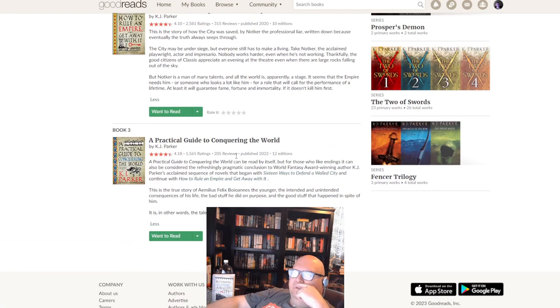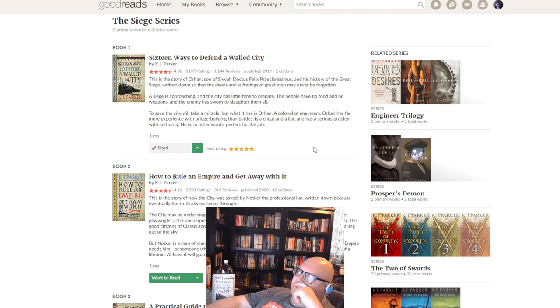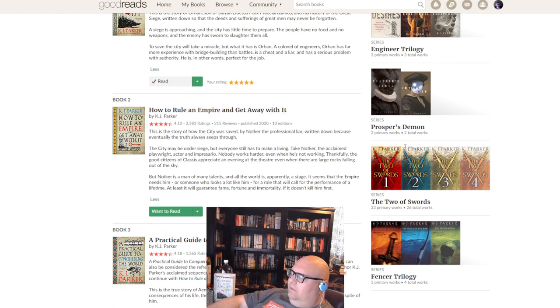Book three is called 'A Practical Guide to Conquering the World' — the story of Amelius Felix, about the intended and unintended consequences of his life, the bad stuff he did on purpose and the good stuff that happened in spite of him. I want to check those out. This might be the Douglas Adams of fantasy — just writing comedy stuff. He's also got a series called 'Two of Swords' and an 'Engineer Trilogy,' which makes sense given how much engineering detail is in this book. There's also a Fencer Trilogy that looks cool.